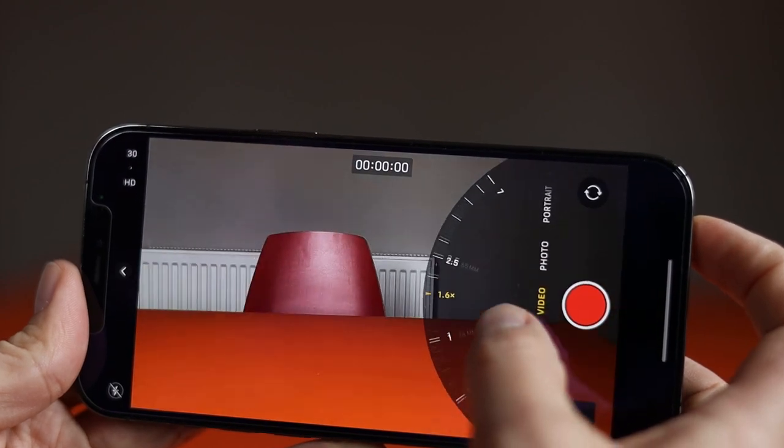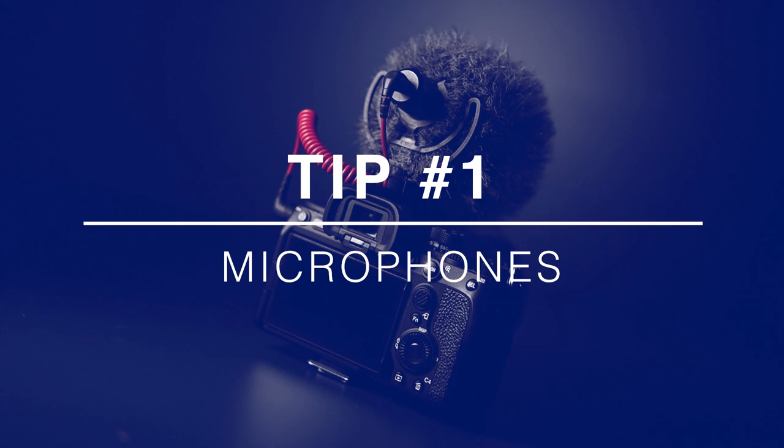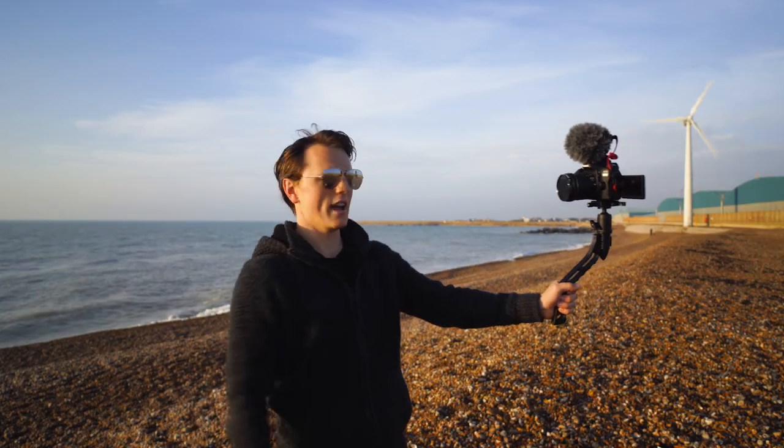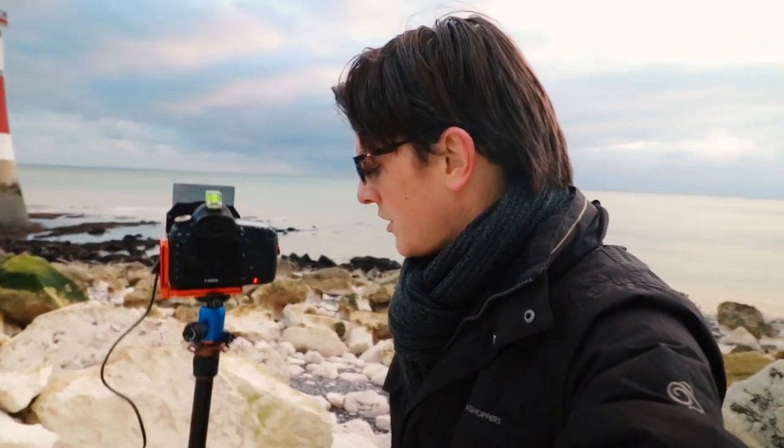When most people start out creating video, whether using their phone or mirrorless camera, they just hit the record button and let the camera figure it out. The results are fine for most viewers, however anyone who knows what they're doing will spot shaky, over-sharpened images shot at the wrong shutter speed with no microphone, and they'll find it jarring to watch. My first piece of advice is therefore to get good audio. Viewers are far more likely to watch a shaky, poorly exposed video than something with poor audio. Don't overlook audio when you first start out.